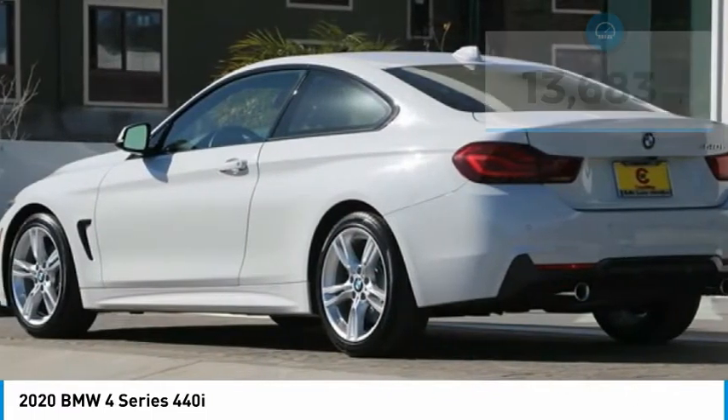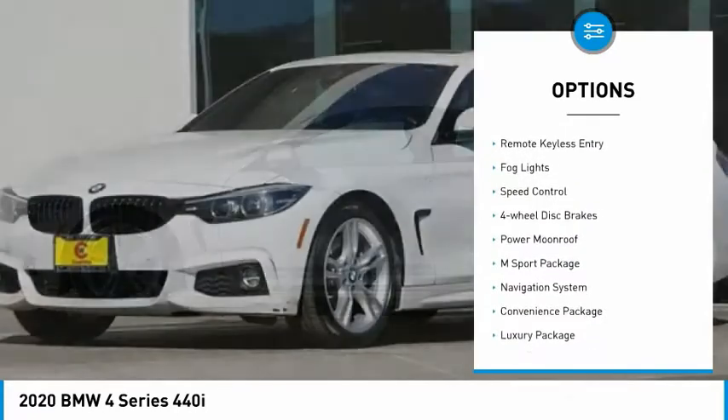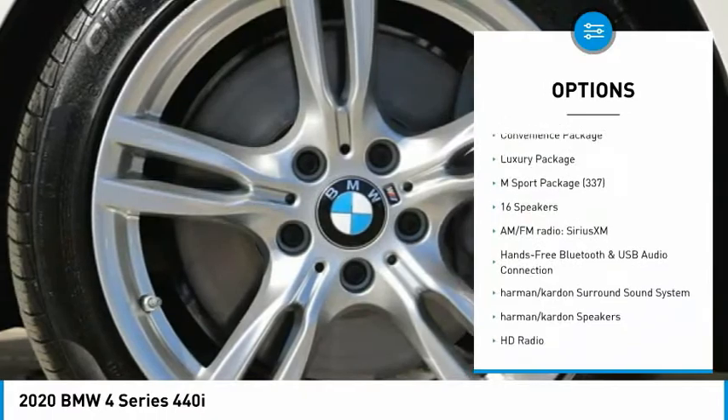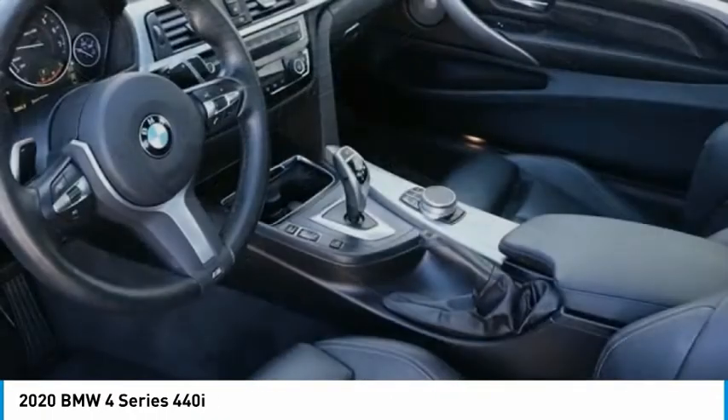Here are some of this vehicle's great options: electronic stability control, alloy wheels, brake assist, traction control, remote keyless entry, fog lights, speed control, four-wheel disc brakes, power moonroof, and M-Sport package.